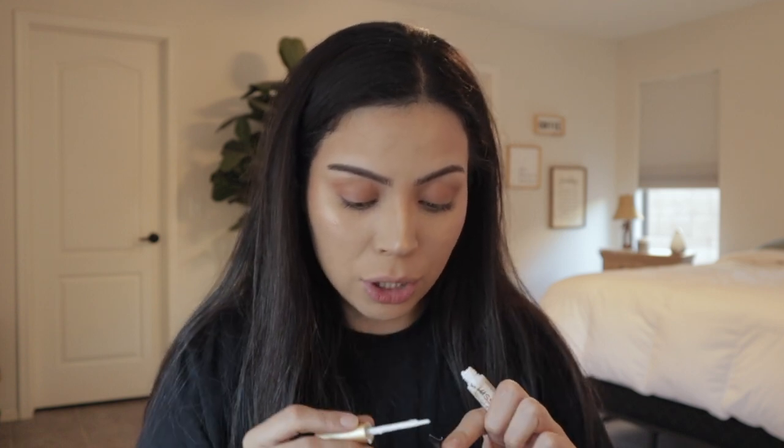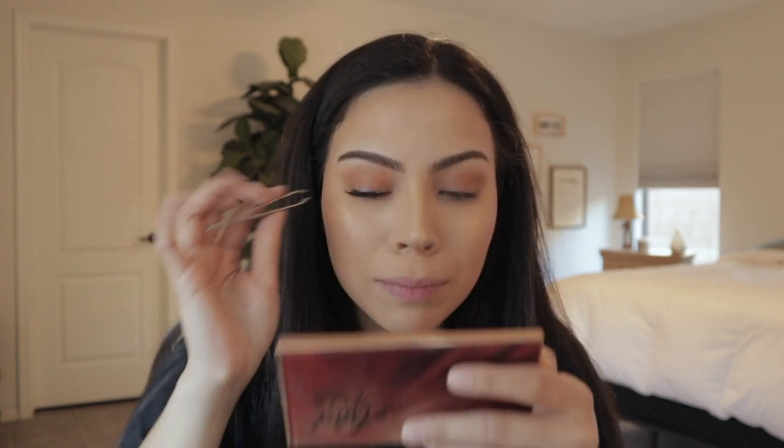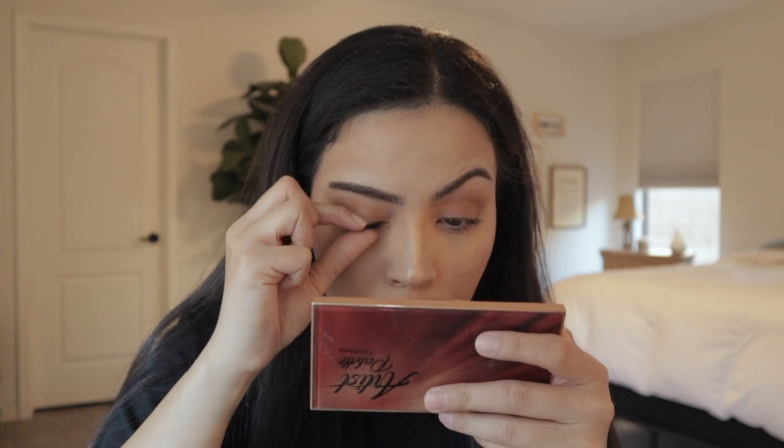What are your guys' favorite pairs of lashes? Let me know. Once I'm done putting my lash on, I put my skin over the band — doing this makes it look like you have lash extensions and you won't be able to see the actual lash band. These lashes are so cute; I had them in my drawer for about a year. They're very subtle but cute — it looks like I have lash extensions. I'm going to go ahead and put the other eyelash on off camera because I know it'll take me a while.